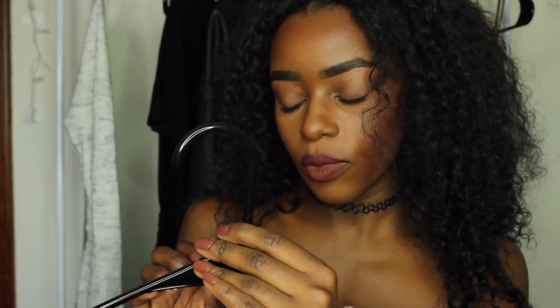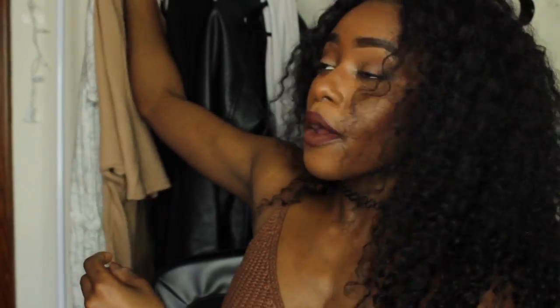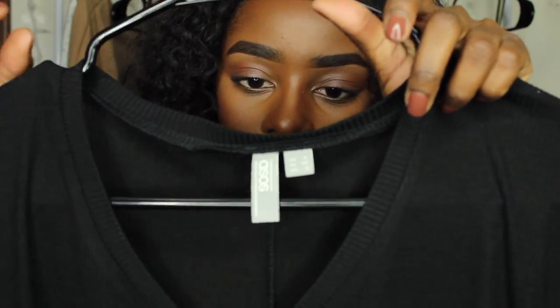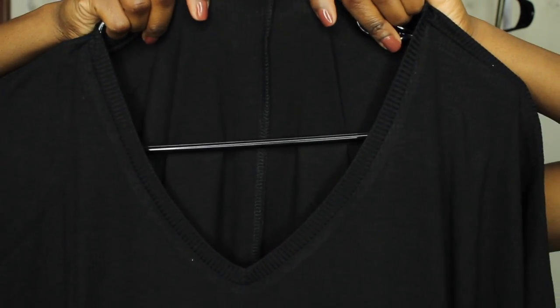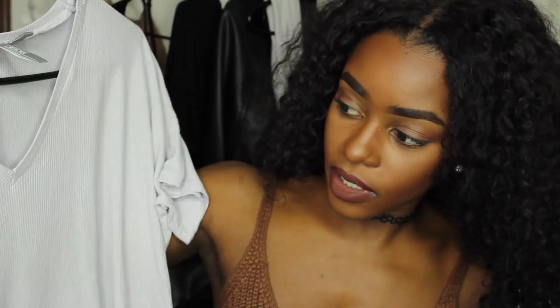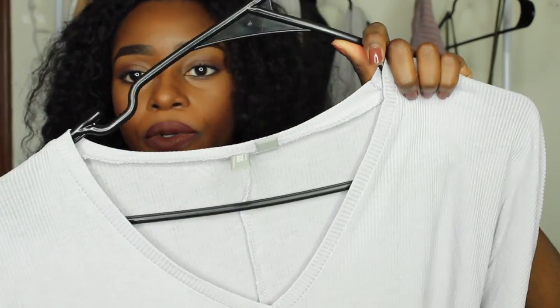Long or oversized tees are important to have in your wardrobe because you can layer them and make cool outfits. I also got a black oversized tee — it's a lighter material than the nude one, perfect for summer, and it's a high-low with a slit. The next thing is the same kind of tee in a light gray — not quite white, similar color to the swimsuit — also a high-low style.